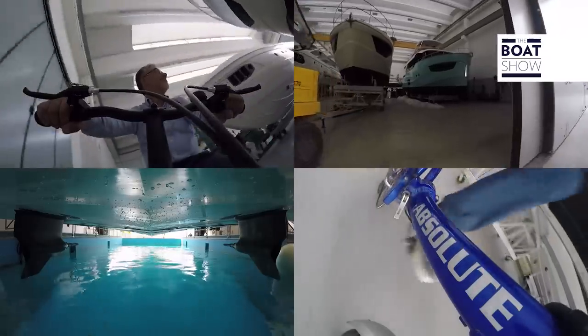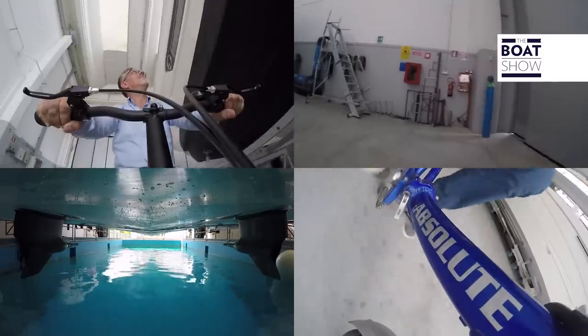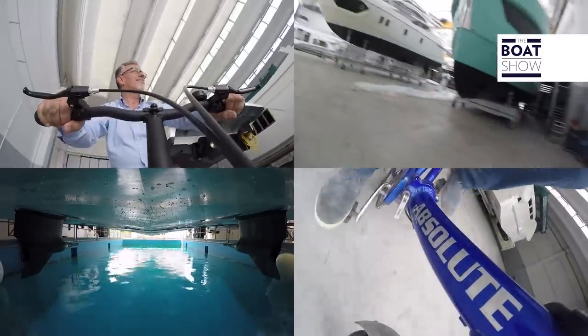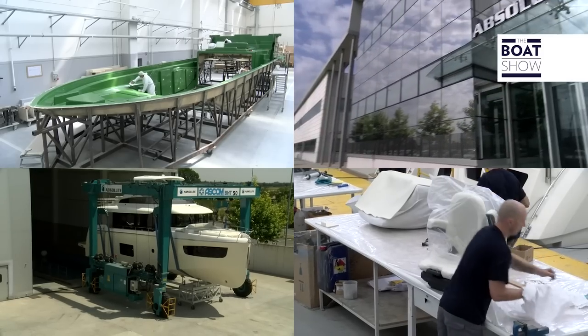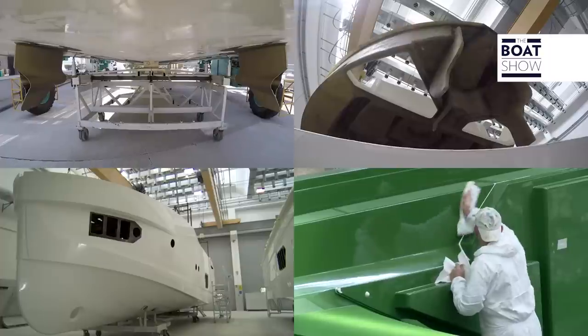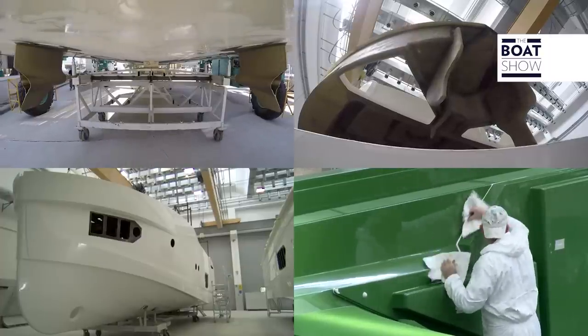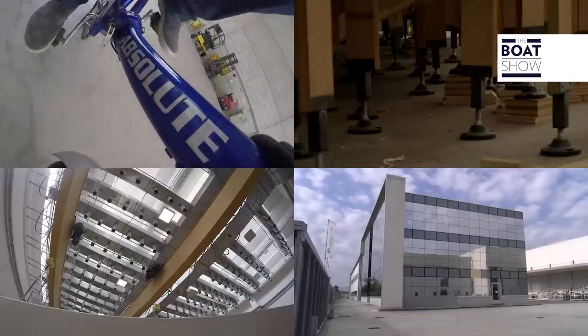A few days ago I was at the shipyard to see how and with which materials this Navetta is made. Absolute is a young Italian company — they started production in 2002 — but their founders are greatly experienced and have been building boats for almost 50 years. I'd say they know pretty well how a boat should be made.